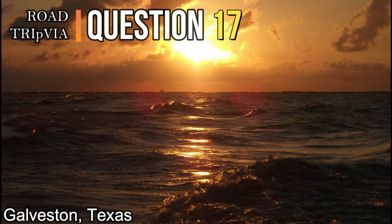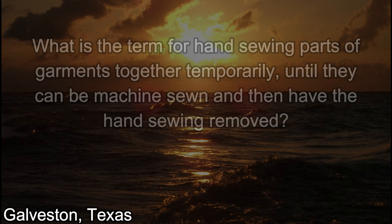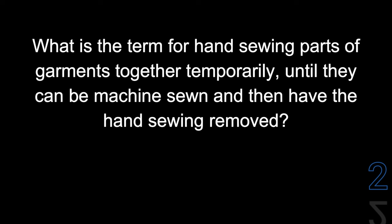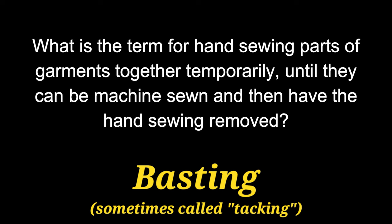Question number seventeen. What is the term for hand-sewing parts of garments together temporarily until they can be machine-sewn and then have the hand-sewing removed? They call that basting, or sometimes it's called tacking. You can tack it together until you machine-sew it.